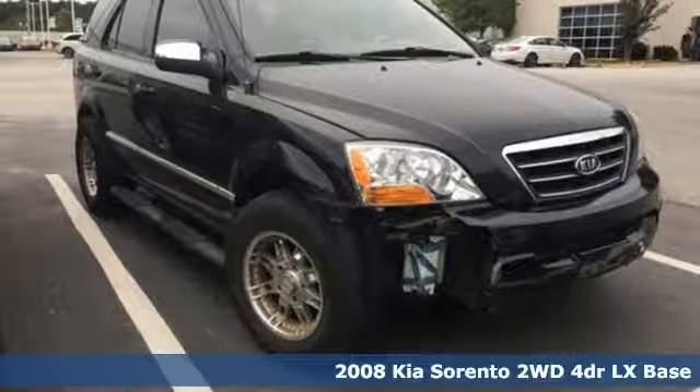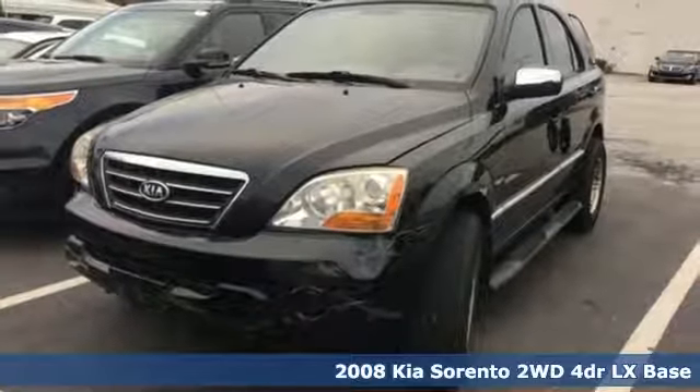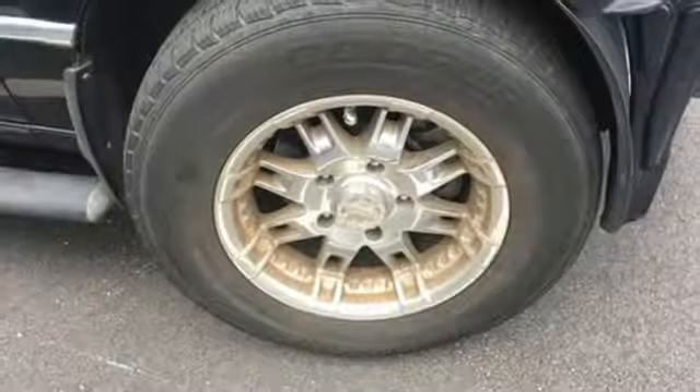Here's a 2008 Kia Sorento. Your life requires you to be adaptive, and your vehicle should be too. This Sorento's the perfect fit for everything you need it to be. It's well equipped with the features you need.